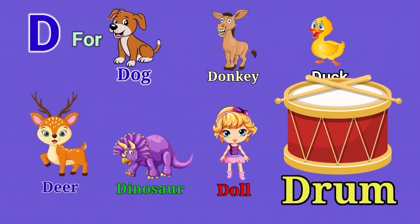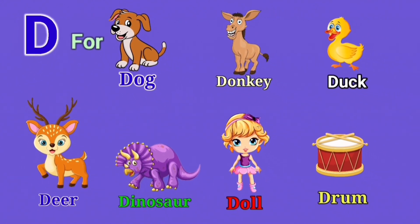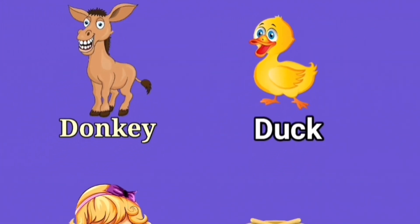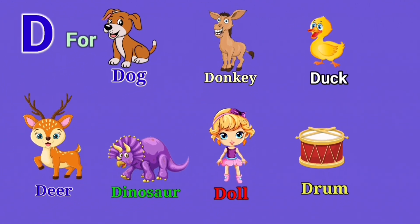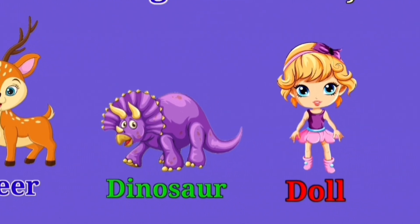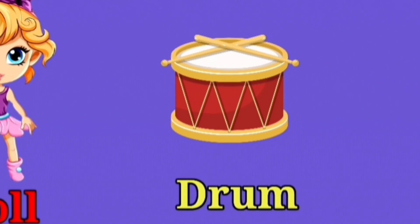Let's recap! D for dog, donkey, duck, deer, dinosaur, doll, and drum.